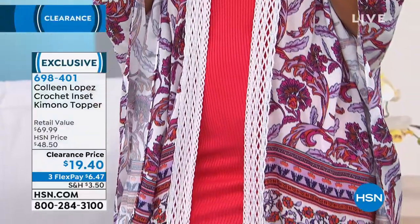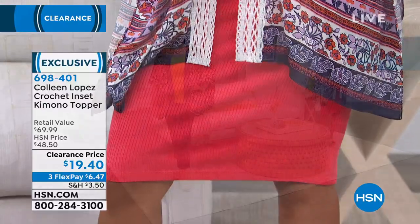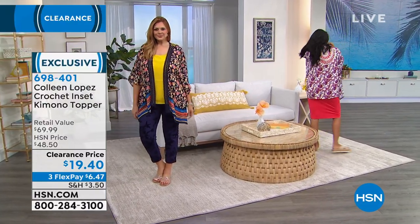Now that it's even at clearance is just crazy. But this is going to be your bathing suit topper, this is going to be throw over your jeans and t-shirt — this is going to be a workhorse, a third piece for you.